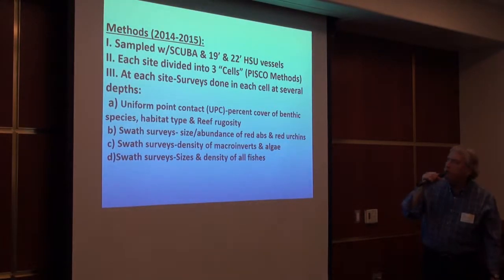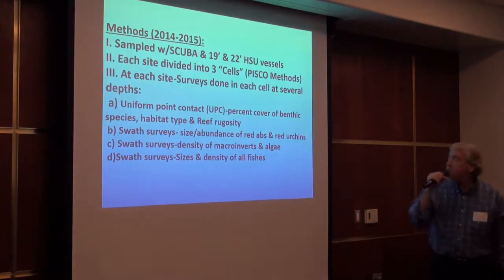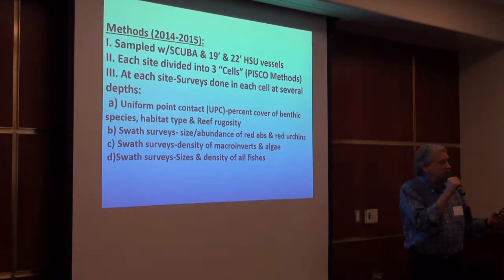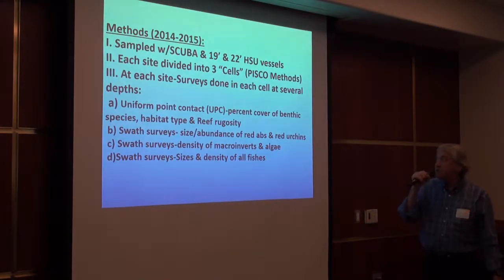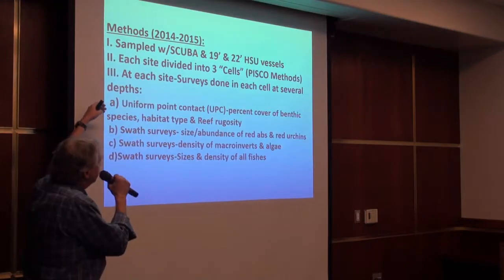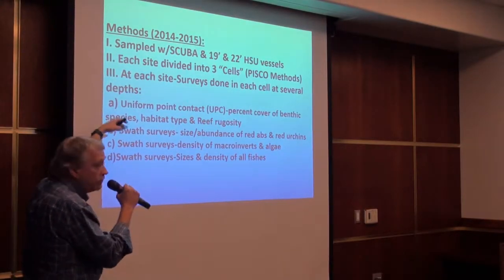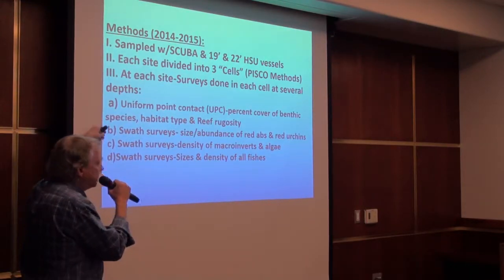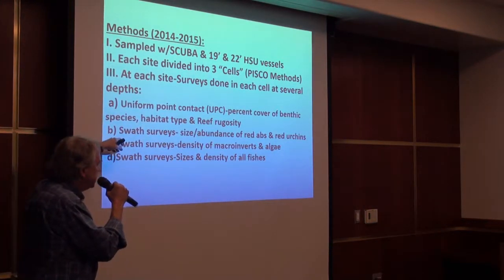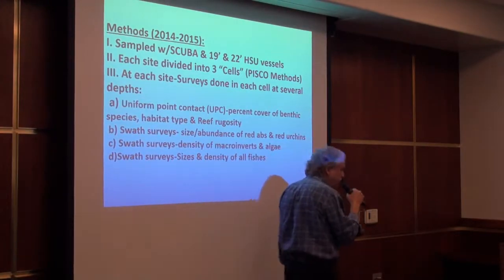The methods involved scuba sampling by getting to these sites on small HSU vessels — 19-foot and 22-foot vessels. Each site was divided into three cells, and all surveys were done repeatedly in each cell. Surveys included a uniform point contact method for looking at percent cover of benthic species, habitat type, rock type, and reef rugosity or benthic relief off the surface. In addition, there were SWAT surveys to look at size and abundance of red abalone and red sea urchins, density of macroinvertebrates and algae, and size and density of fishes near the bottom and up in the water column.